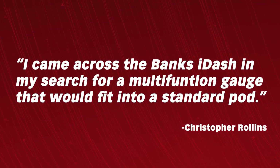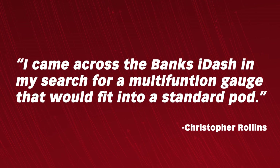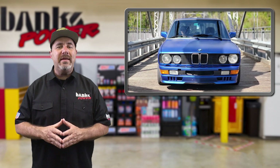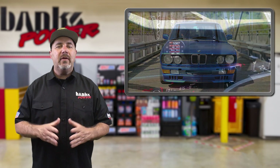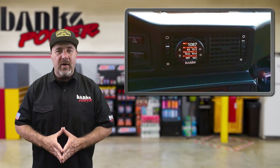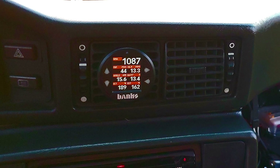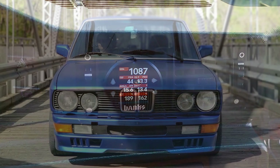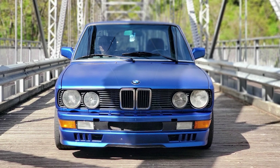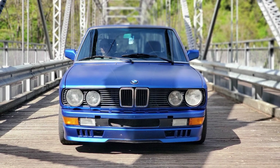"I came across the Banks iDash in my search for a multi-function gauge that would fit into a standard pod," explained Christopher. "It gets its data from the CAN bus on my MegaSquirt ECU, and I can currently read seven parameters at once on the screen, as well as set alerts for oil pressure, RPM, coolant, etc. I also have a Banks four-channel analog sensor module tucked right under my dash, reading fuel pressure, oil pressure, and oil temp. The iDash DataMonster has been a complete game-changer for diagnosing problems. I know it wasn't designed with vintage BMWs in mind, but it's truly an amazing piece of technology, and my BMW wears it with pride." Thank you, Chris.